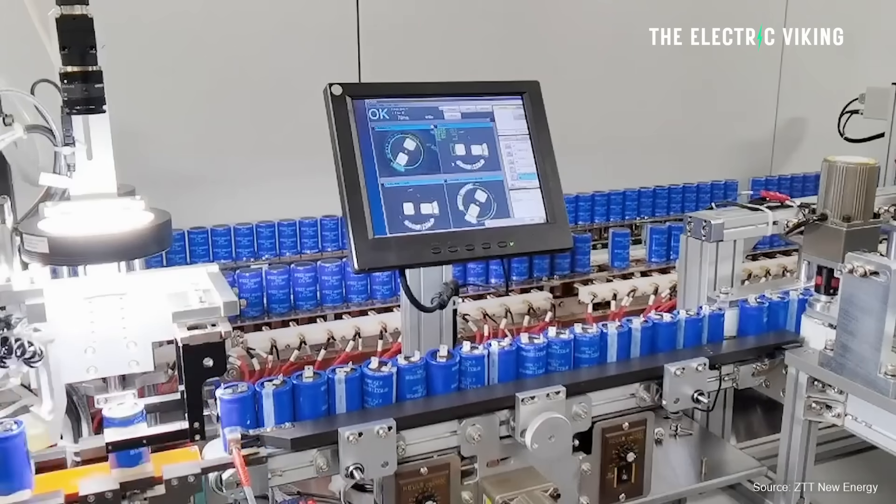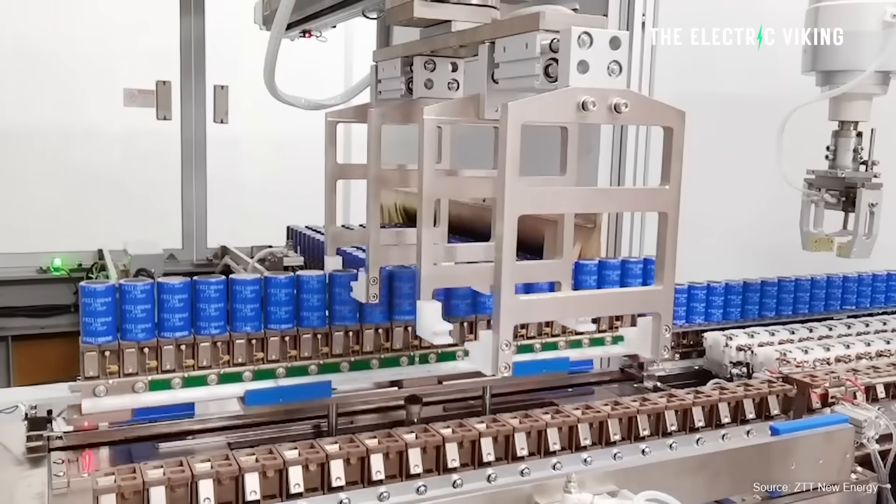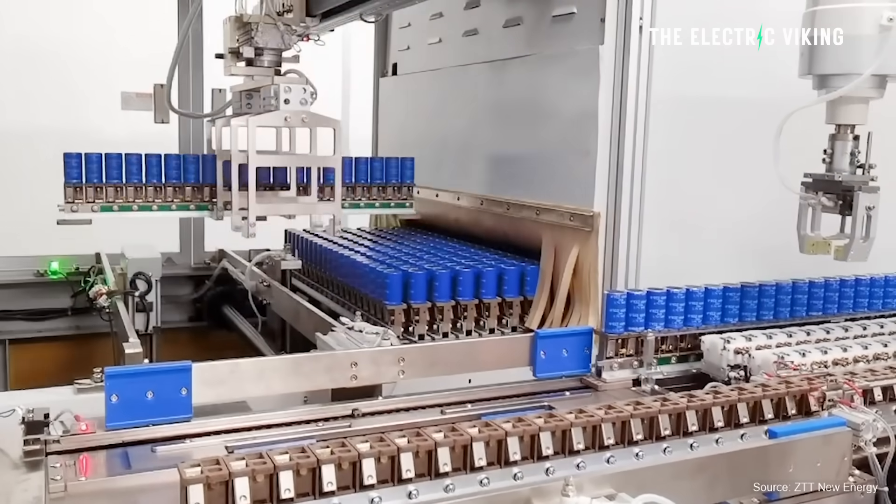But my big takeaway is actually a positive — it sounds negative, and it is a little bit, but the positive thing is that these new nanofibers could potentially be used in traditional batteries. Maybe this kind of technology will be seen by companies like Tesla or BYD, and they'll be able to integrate this kind of research into their future battery technology. What are your thoughts? Let me know in the comments.